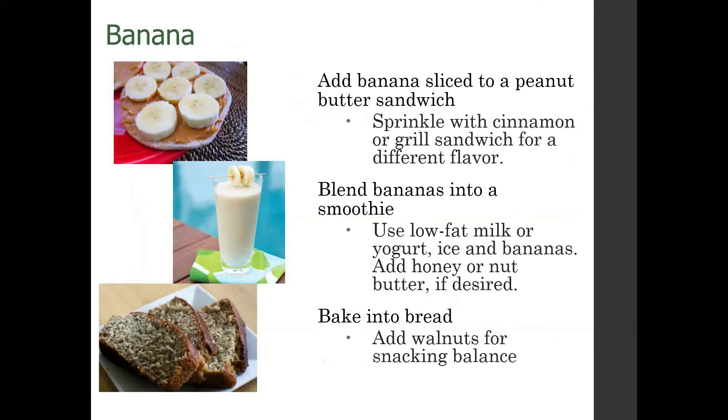Bananas make a great snack — they're really inexpensive and a fantastic source of fiber with good vitamins and minerals. Add it to a peanut butter sandwich with a little cinnamon, and you can even grill that — a grilled peanut butter banana sandwich is not bad. Blending frozen bananas into smoothies with milk or a milk alternative, a little yogurt, ice, and honey makes a delicious, super creamy smoothie. You can also bake it into banana bread, and adding walnuts gives you that snacking balance of protein and healthy fat.